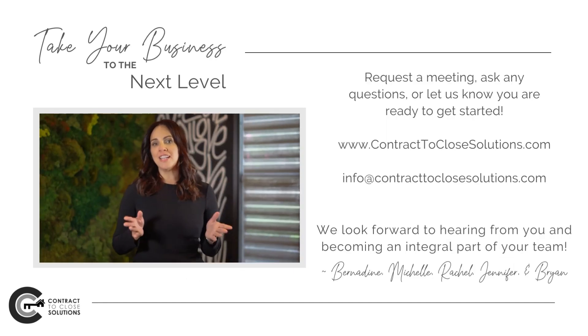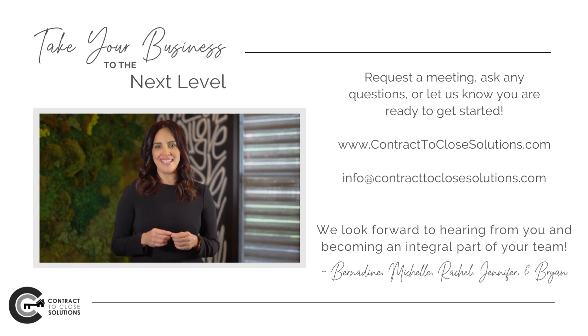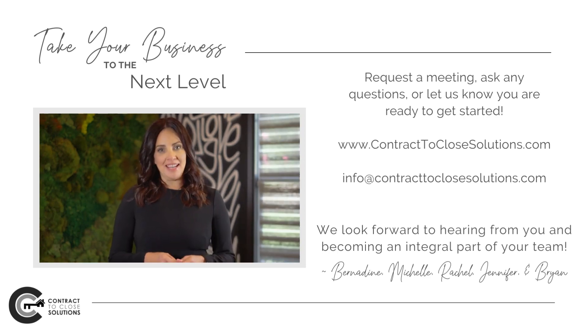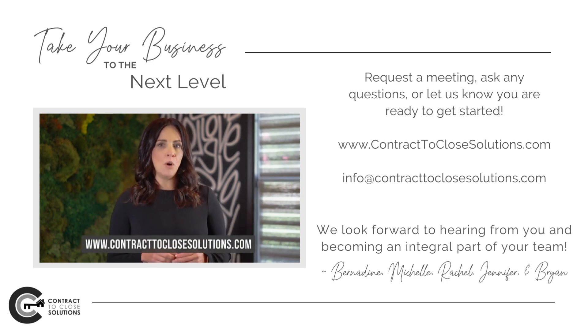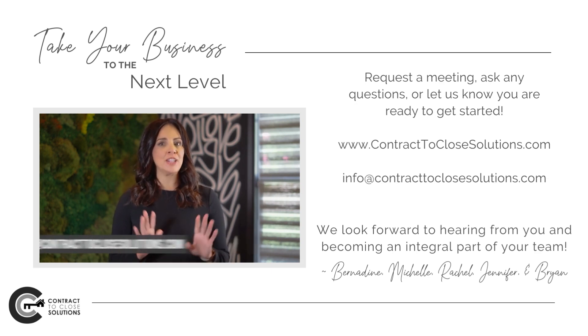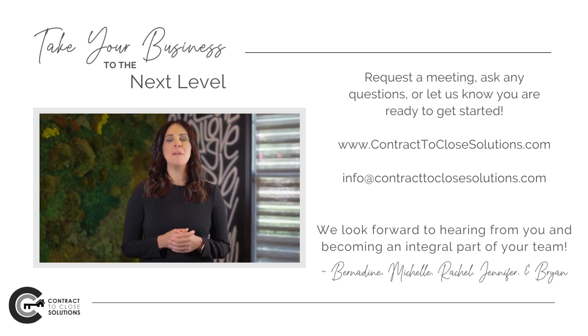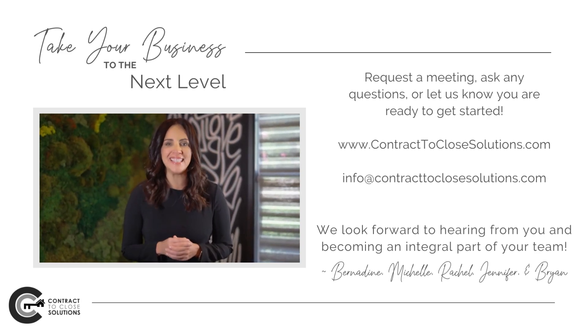If you are interested in working with one of our superstar TCs and taking your business to the next level, please reach out to us. You can request a meeting with one of our team on our website at www.ContractToClosedSolutions.com, or email info@ContractToClosedSolutions.com, and we can get you set up and ready for success. We look forward to hearing from you and becoming an integral part of your team.